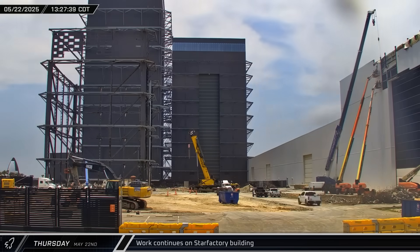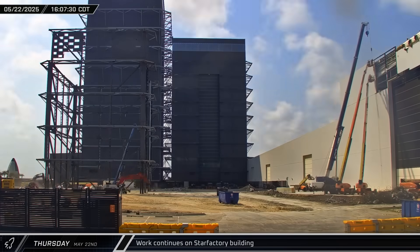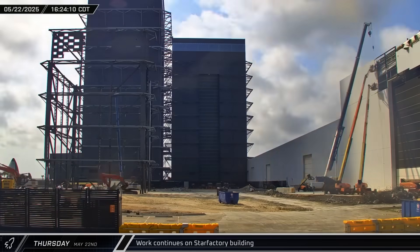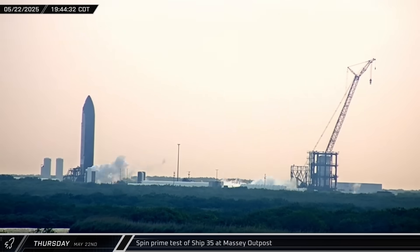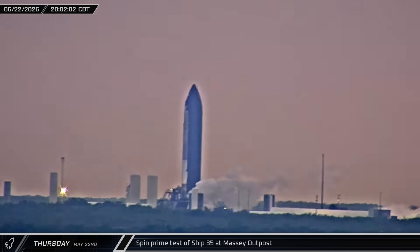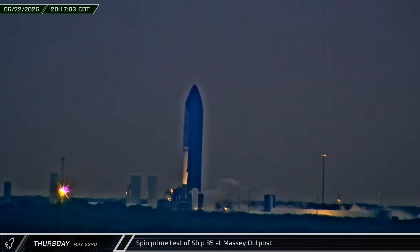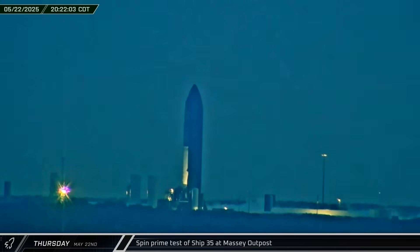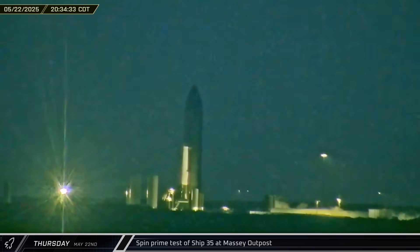That afternoon, crews continued to work on the new end wall of the Star Factory. Sections of cladding were removed, the structure of the parapet added, and then the new cladding installed. That evening, Ship 35 was once again loaded with propellant — this time with a full liquid oxygen and partial methane load. The Flight 9 Starship performed a spin prime test, verifying that it's ready to fly. The timing was perfect, as just hours earlier the FAA had announced that SpaceX was now approved for the next launch of the Starship program.